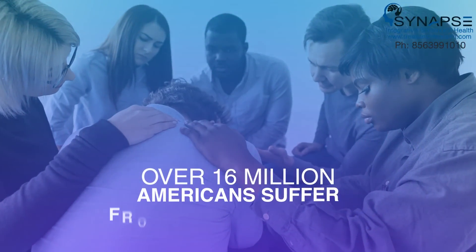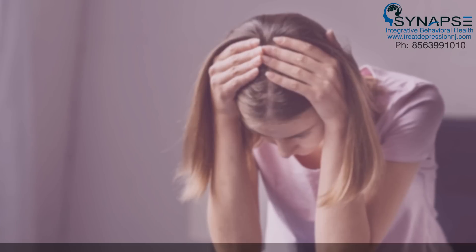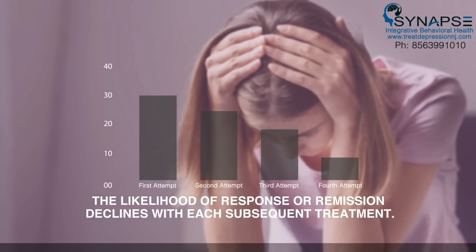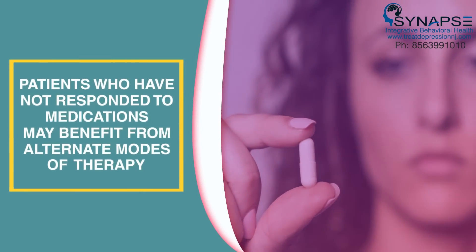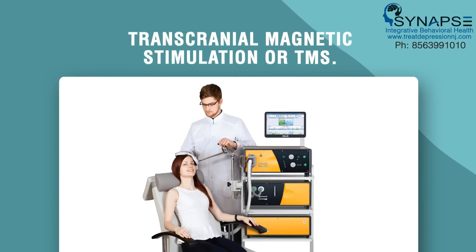Over 16 million Americans suffer from major depressive disorder. A third of patients do not respond to two or more medications, and the likelihood of response or remission declines with each subsequent treatment. Patients who have not responded to medications may benefit from alternate modes of therapy, like transcranial magnetic stimulation, or TMS.